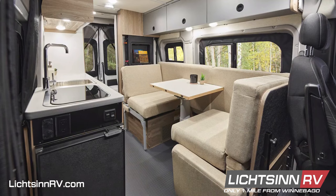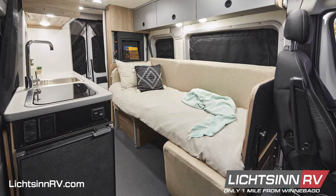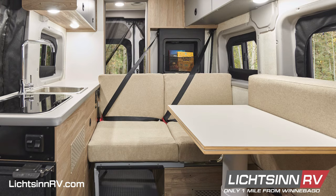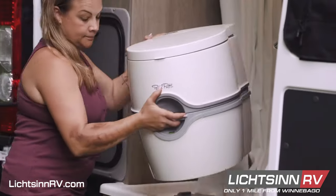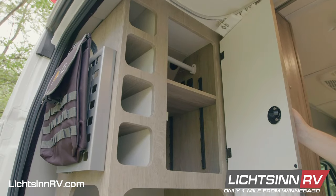One highlight of the 36B is the flexible dinette that easily configures eight ways, including two dinette modes, a double-sized bed, belted seating, and more. Unlike the Solus Pocket 36A, the new 36B floor plan includes a rear wet bath with a removable cassette toilet, built-in sink, shower with flexible shower head, and cabinet storage.